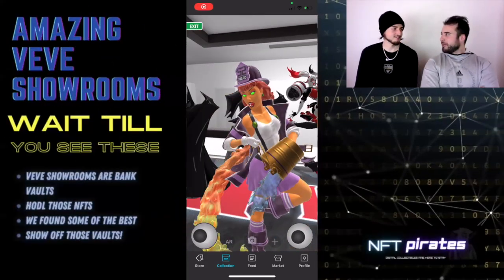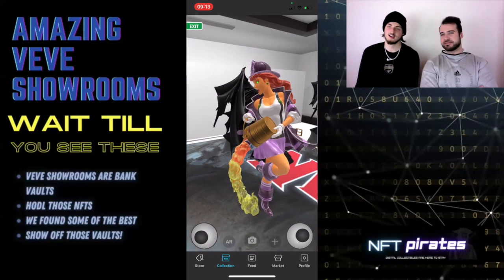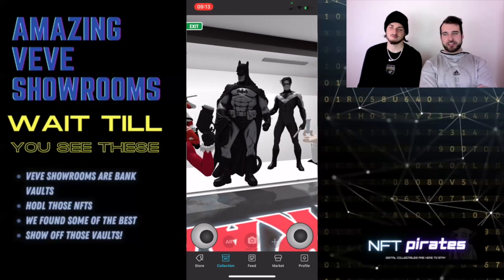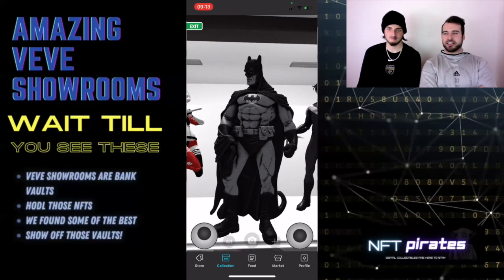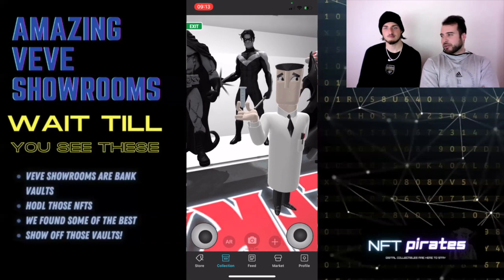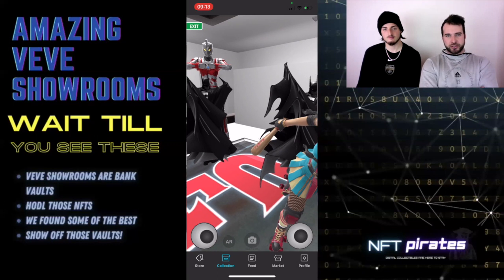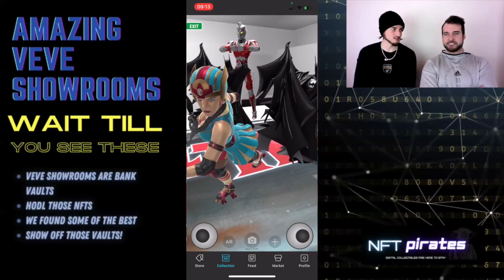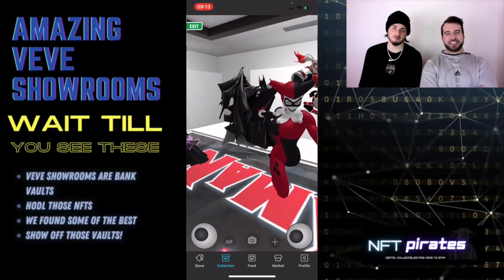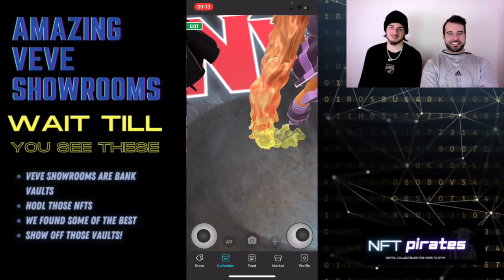All right, guys, the Pirates are back today. So today we're going to do a little fun video for you guys — we thought it'd be interesting. We're going to be going over people's showrooms, checking out these bank vaults, giving you a tour of some of the most amazing ones we've seen thus far. We know there are so many good ones, but these are just some that caught our attention. Every now and then we're going to be doing more videos like this, so if you have a crazy showroom you want to show off, let us know and we'll put you in one of these future videos. Please send us your sick showroom!